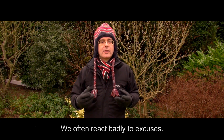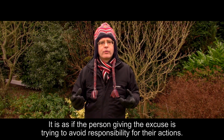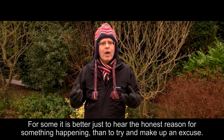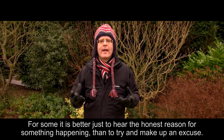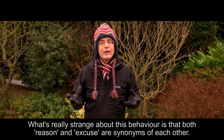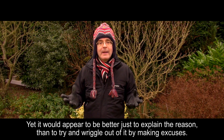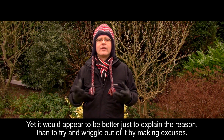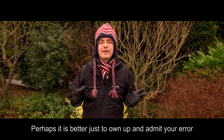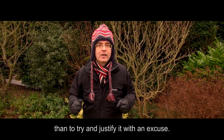We often react badly to excuses. It is as if the person giving the excuse is trying to avoid responsibility for their actions. For some, it is better just to hear the honest reason for something happening than to try and make up an excuse. What's really strange about this behaviour is that both 'reason' and 'excuse' are synonyms of each other. Yet it would appear to be better just to explain the reason than to try and wriggle out of it by making excuses. Perhaps it is better just to own up and admit your error than to try and justify it with an excuse.